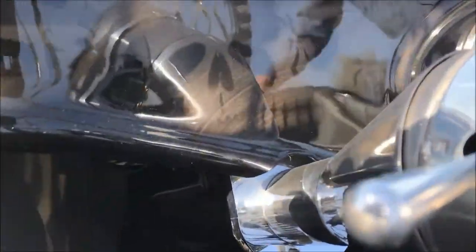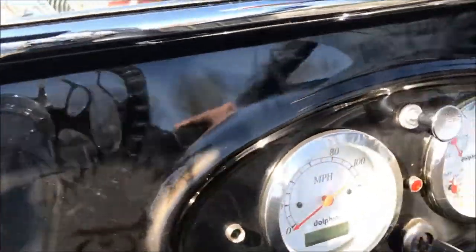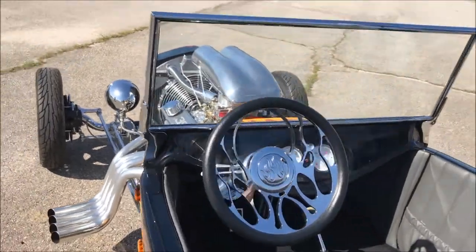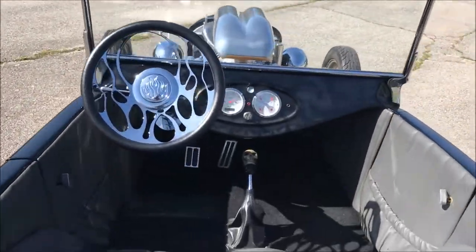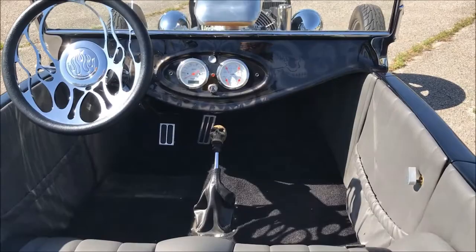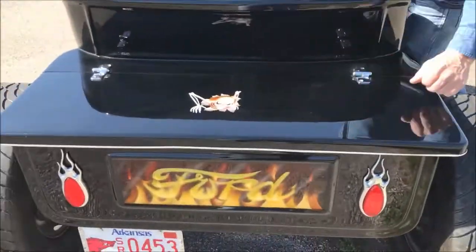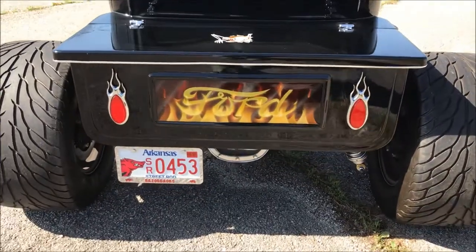We got more skulls on the dash, kind of a lighter look. Do we count the skull shifter knob here? No, that doesn't count — we got a bonus skull. I got a Grabowski on my go-kart, a skull shifter. Here's a skull trying to get out of the deck lid — that's like almost a whole body.